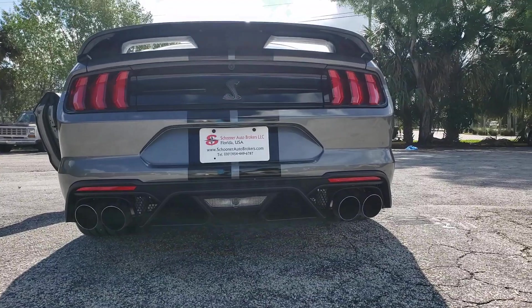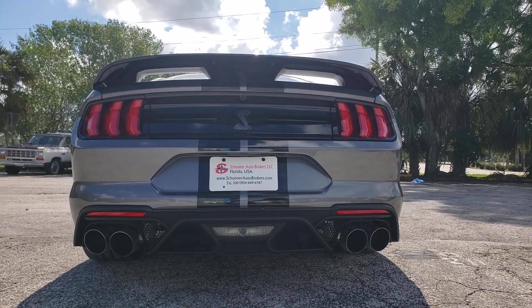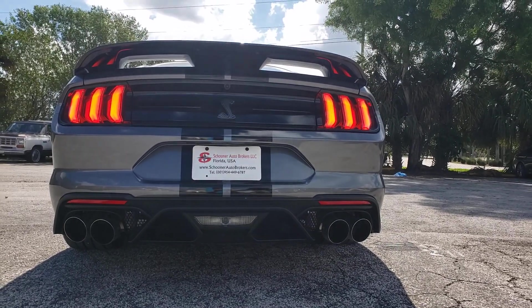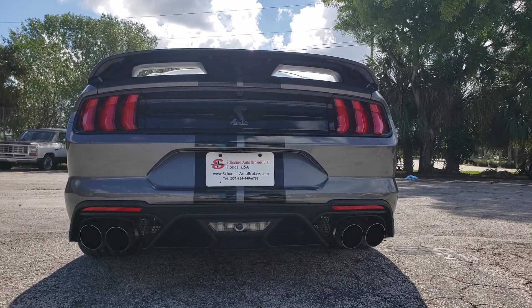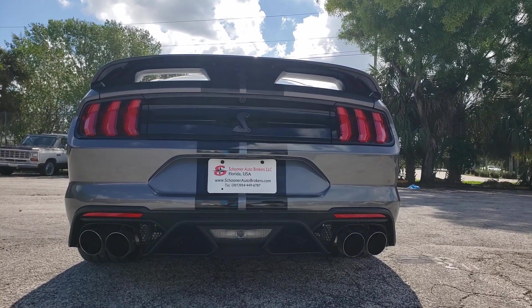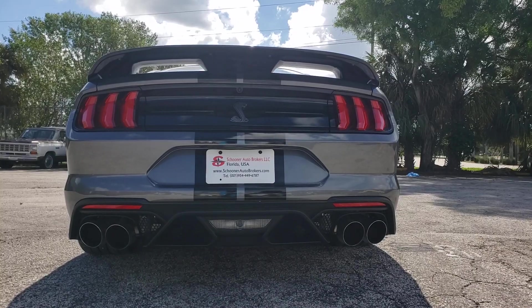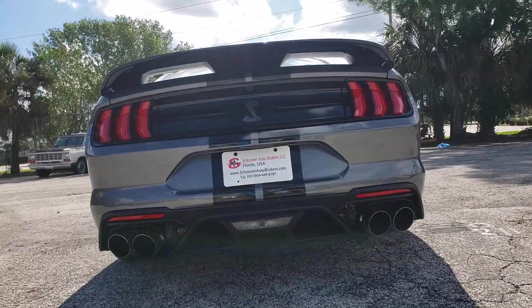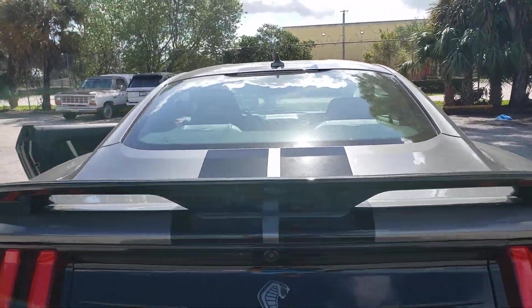As we all know, the exhaust system has four different modes. It also has a quiet mode that helps you not wake up your neighbors if you don't want to. This is the normal mode, then there is Sport, and Sport Plus. Yeah, that sounds mean, right? Yeah, an American muscle car.